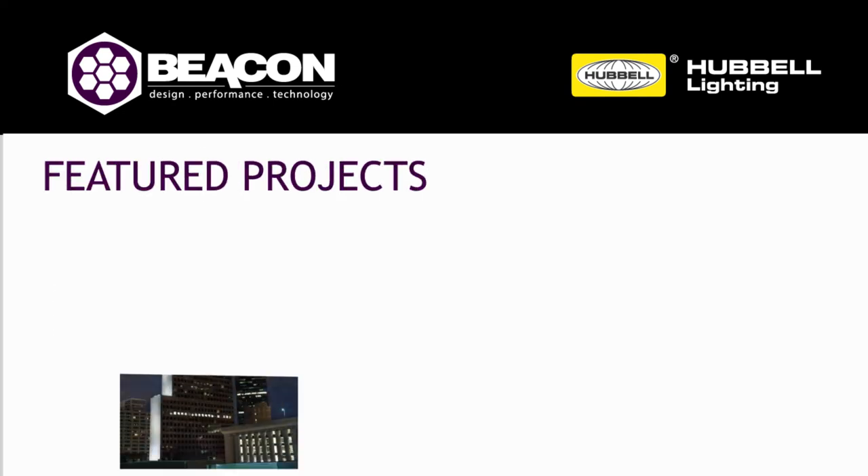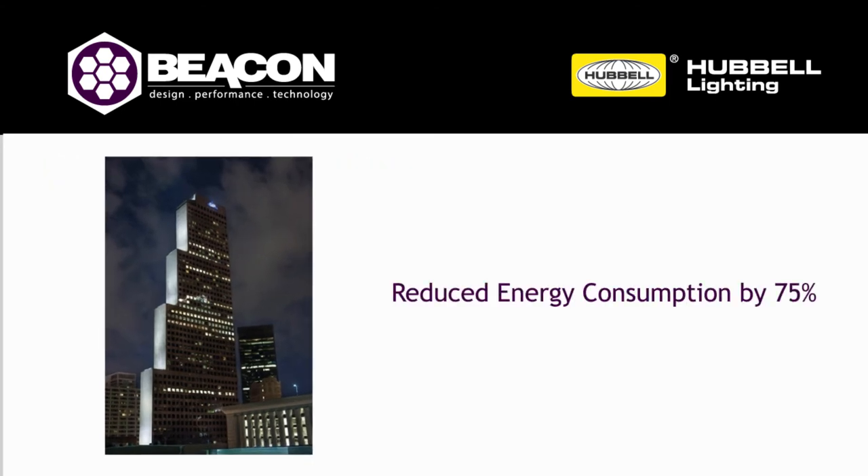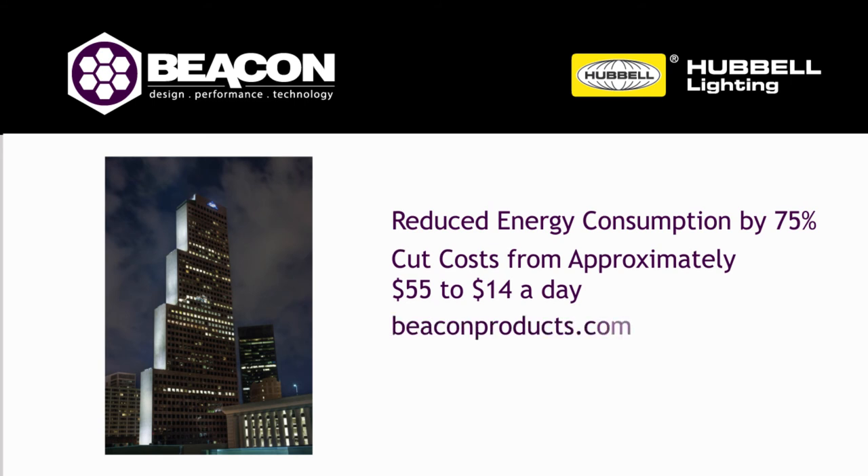Beacon's floodlight solutions have been utilized in a variety of energy-saving lighting projects that have helped our customers save money on energy and maintenance costs. For example, the Alpha floodlight reduced energy consumption by the Georgia-Pacific building in Atlanta by 75% and cut costs from approximately $55 to $14 a day. We invite you to contact us to learn more about our products and how we can help you with your next project. For more information, please visit BeaconProducts.com.